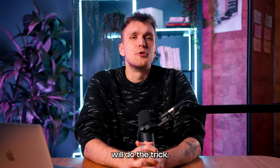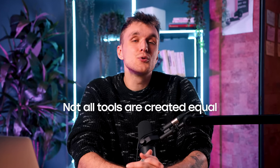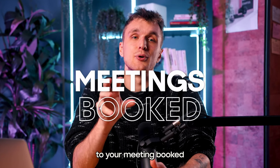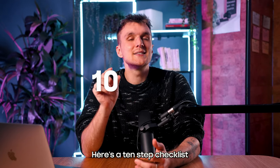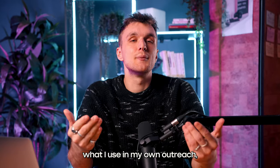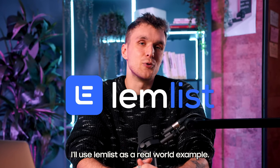Many think that any cold email software will do the trick, but the reality is not all tools are created equal, and the right choice can make a world of difference to your meeting booked and revenue numbers. Here's a 10-step checklist to ensure you pick the software that's tailor-made for your sales needs. Since it's what I use in my own outreach, I'll use Lemlist as a real-world example.